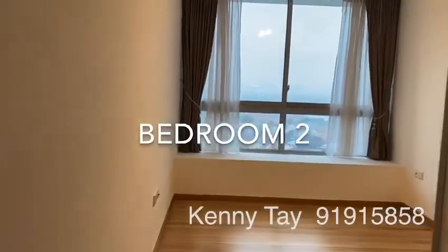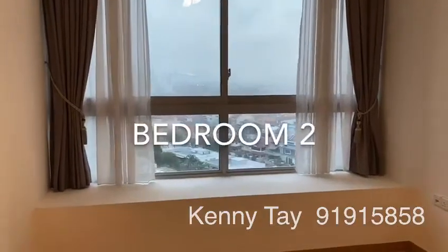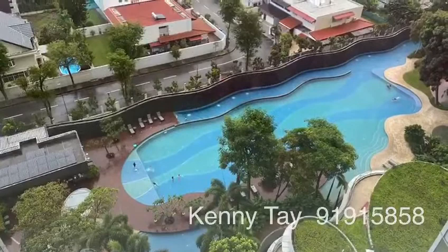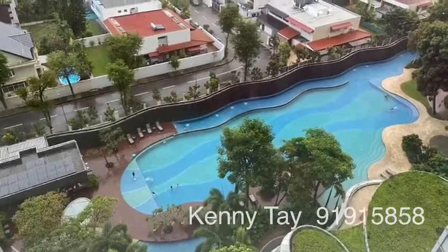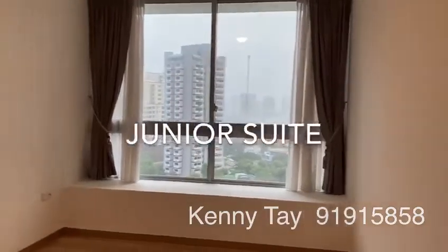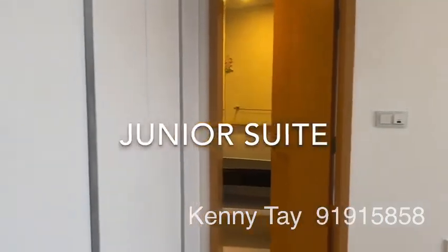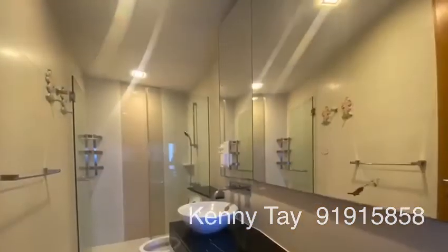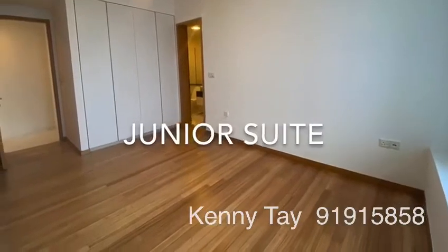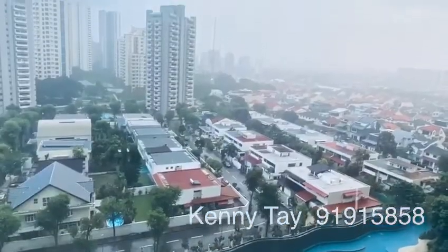Let's go to bedroom two. Bedroom two is a mirror image of bedroom one with a different view. You have the scenic view of Kartong Estate and a pool view. Next comes the junior suite with attached bathroom. This junior suite enjoys the tranquil view of Kartong Estate.